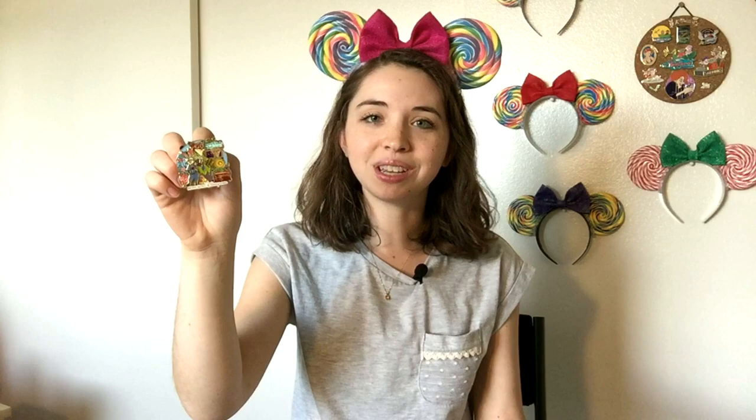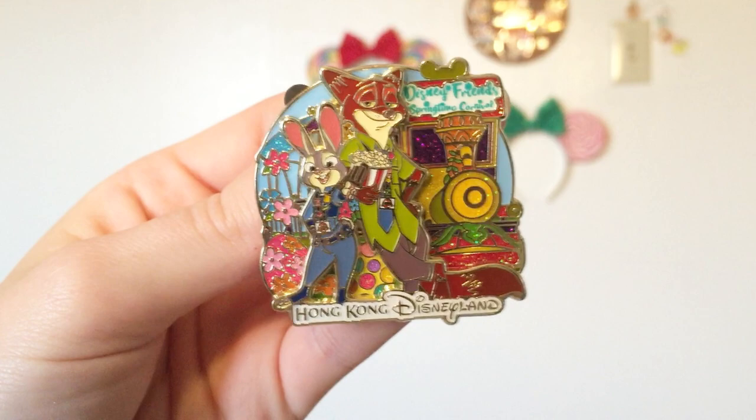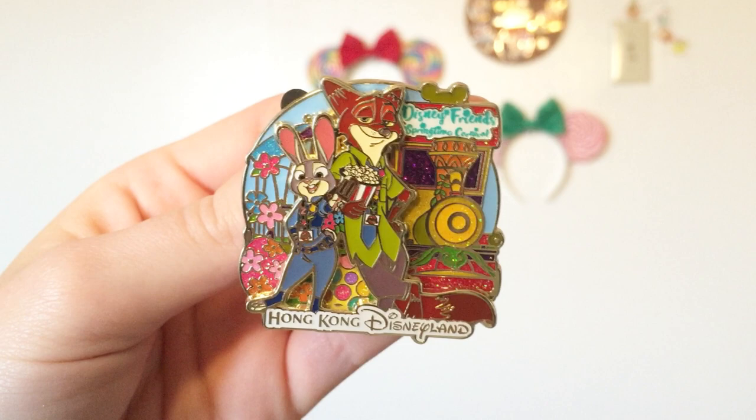This Zootopia pin was from the recent Hong Kong Disneyland pin trading carnival. It features Nick and Judy and is one of the prettiest pins I have seen in a long time. It's a limited edition of 800 and was part of a set featuring different Disney characters at different international Disney park events. Hong Kong Disneyland's event was the Disney Friends Springtime Carnival, and this pin features Nick and Judy munching on snacks — Judy's holding a little ice cream popsicle and Nick has a bucket of popcorn. They're both wearing little pin lanyards. This pin is just beyond beautiful — all the enamel is smooth, shiny, and super glittery. If you're ever feeling down about current Disney pin quality, get yourself some pins from Hong Kong Disneyland because they are as beautiful as ever.